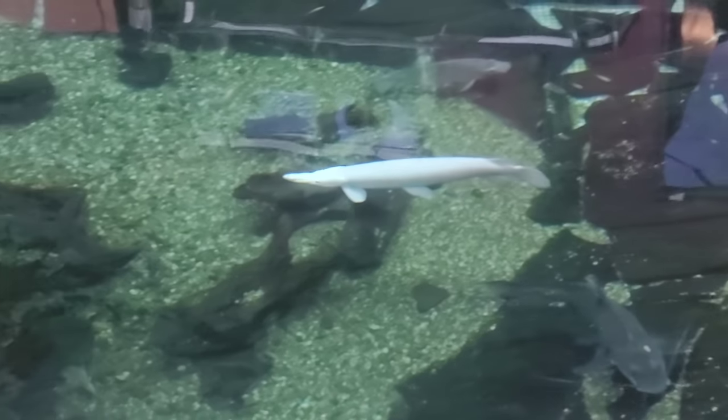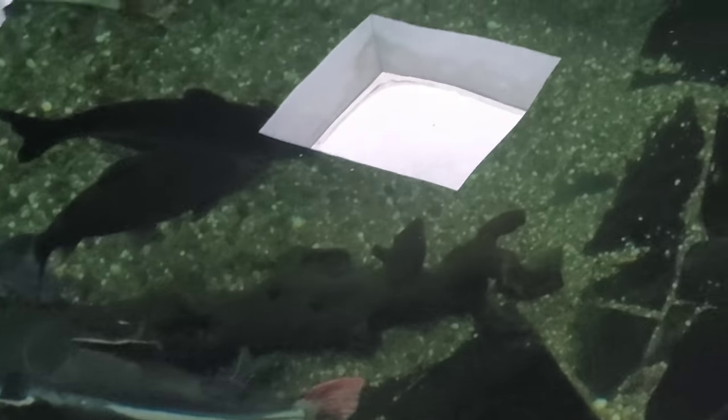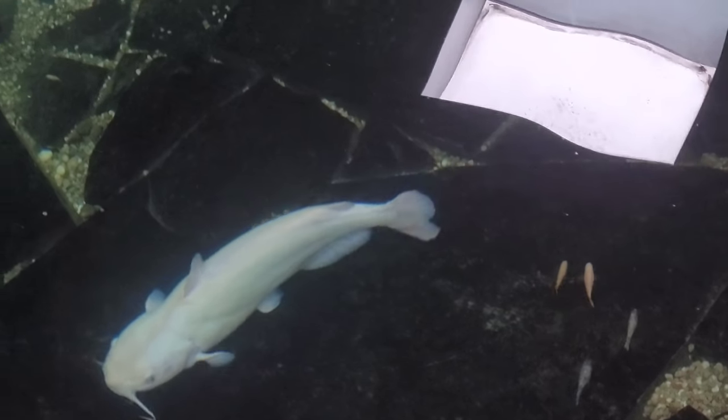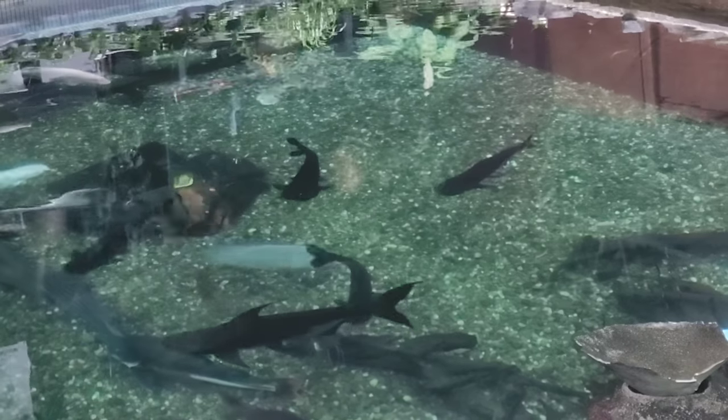We've got arowana in here, big old red tail catfish, albino channel cats. Right down there we've got a sparata aor — an Indian shovelnose double-nose. Right below we've got the distaccatus sexfasciatus, iridescent sharks, and Perune sharks. We've also got the chocolate pleco, a hybrid shovelnose, two albino channel cats, massive niger cats — about five of them — a giant Mexican musk turtle, an albino giant gourami on the far end, and a big old Nile tilapia.